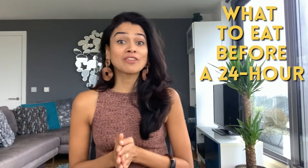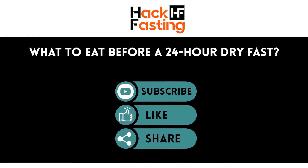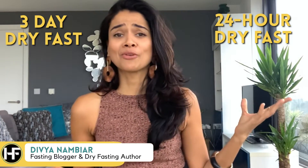What to eat before a 24-hour dry fast? The difference between a 24-hour dry fast and a 3-day dry fast and a 16-hour dry fast is immense. A 16-hour dry fast? You don't even care. It doesn't matter.